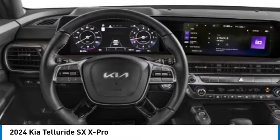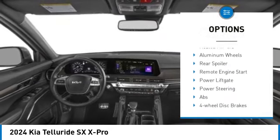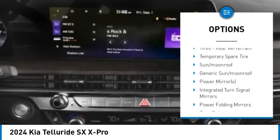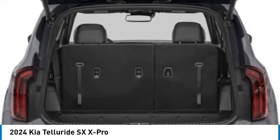Here are some of this vehicle's great options: tire pressure monitor, dual moon roof, panoramic roof, blind spot monitor, all-wheel drive, heated mirrors, aluminum wheels, rear spoiler, remote engine start, and power lift gate.